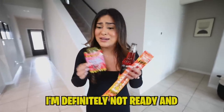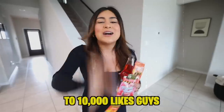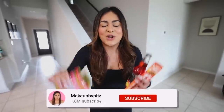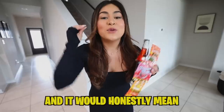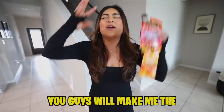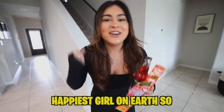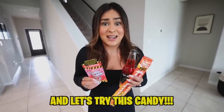So again, I'm definitely not ready and excited. But if you are, make sure to like this video. Let's get today's video to 10,000 likes, guys — I know we can make it happen. Also, make sure to subscribe, guys. We are almost this close to 2 million subscribers and my birthday is in like 10 days. It would honestly mean so much to me if we can get to 2 million subscribers by April 14. You guys will make me the happiest girl on earth. So make sure to hit that subscribe button and without any further ado, let's go ahead and try this candy.